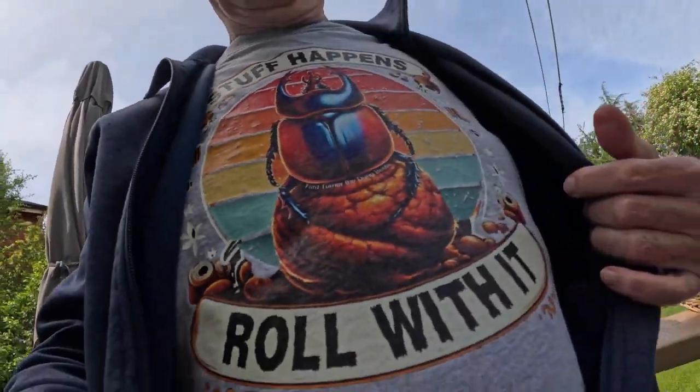You mention dung beetle and people really don't have a great response. So I've come up with this great t-shirt design — look at this: 'Stuff Happens, Roll With It.' And I think if people only knew about dung beetles and how they are just the most impressive little creature, fundamental to the ecosystems where they live.